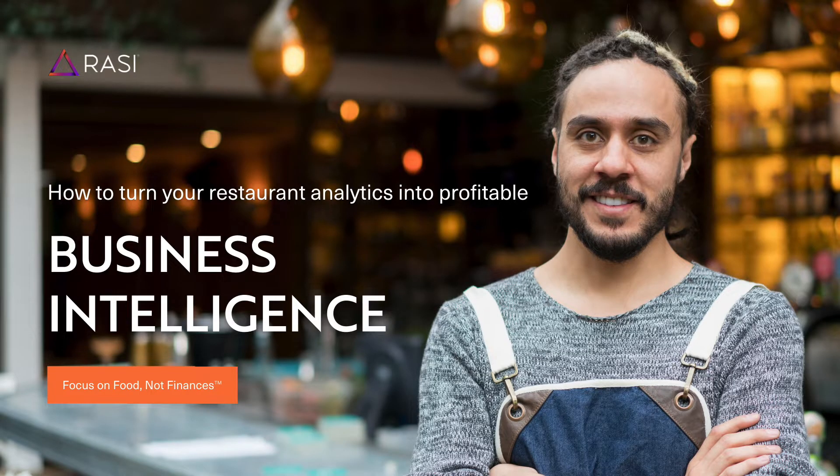Welcome back to another episode of the Tip Share. This week, we're going to cover how to turn your restaurant analytics into profitable business intelligence. Today, innovative restaurants are using business intelligence to drive operational efficiencies, improve profitability, and reduce managerial burdens. So how do they do it?